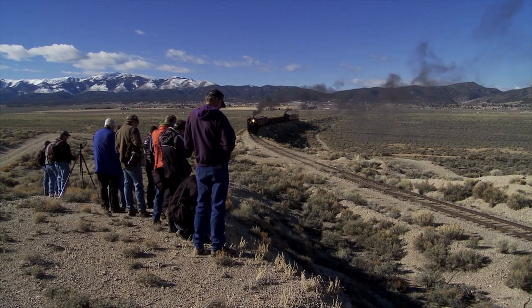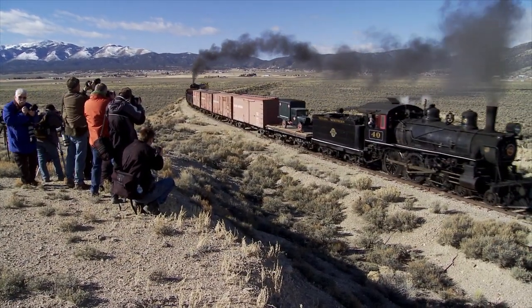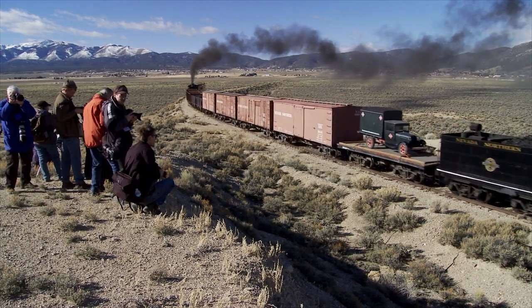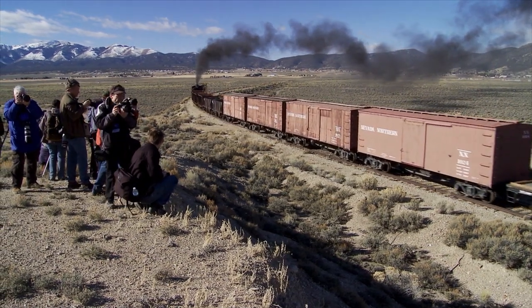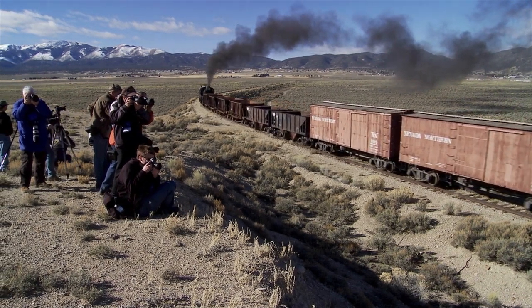During the photo freights in February, we take several trains out on the line, and with the Nevada Northern Railway there's the unique opportunity to have a different train and a different locomotive every time we go out.